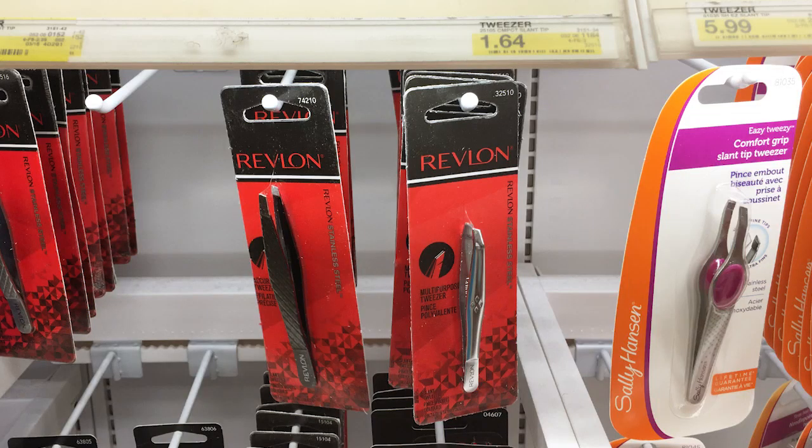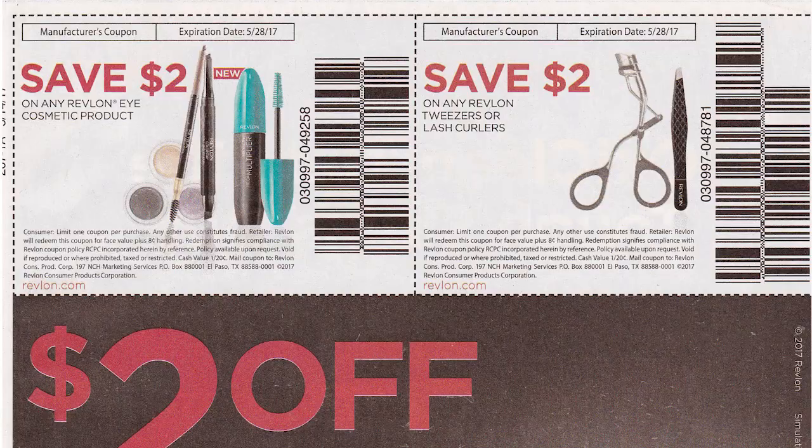Next we have the free Revlon tweezers deal from last week. I want to highlight it again in case you missed last week's video because this is the last week to do this deal. Starting price for the Revlon tweezers is $1.64. We have that $2 off insert coupon from SmartSource 514 that we can use, and that coupon is expiring this week. Pick one up, use the coupon and it becomes free — the coupon will be adjusted down to $1.64 so there's no overage.